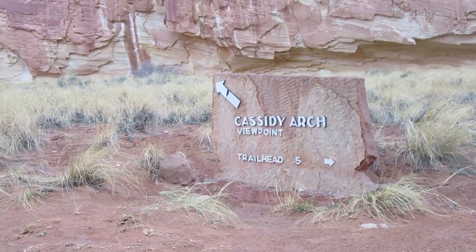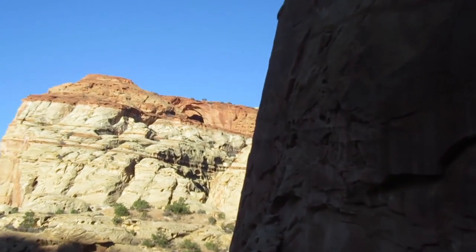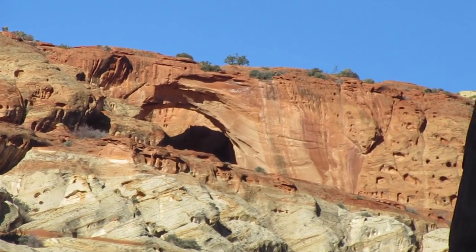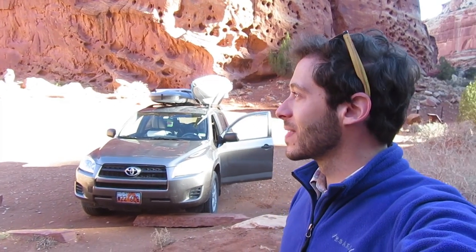The Cassidy Arch viewpoint is right here — this is the arch I'm hiking to. The hike up there is 1.7 miles each way and gains 670 feet in elevation. Again, I'm the only car here. It's 9:16 and I'm excited to go see that arch. It looked pretty high up there in that little video I just showed from the viewpoint.